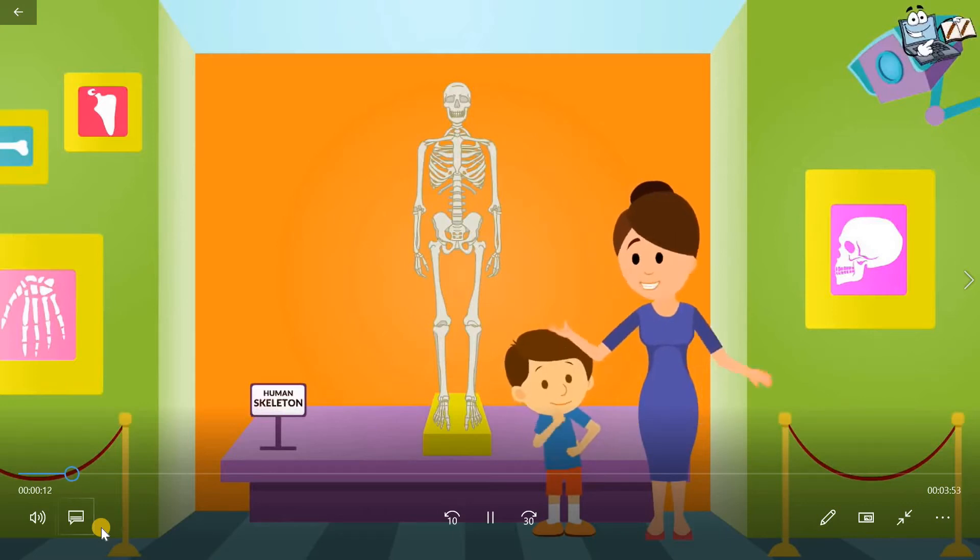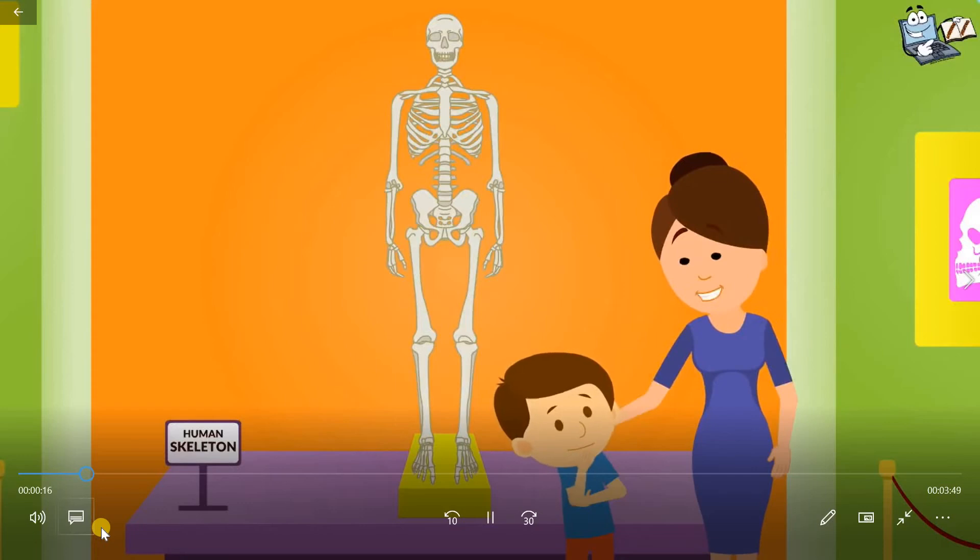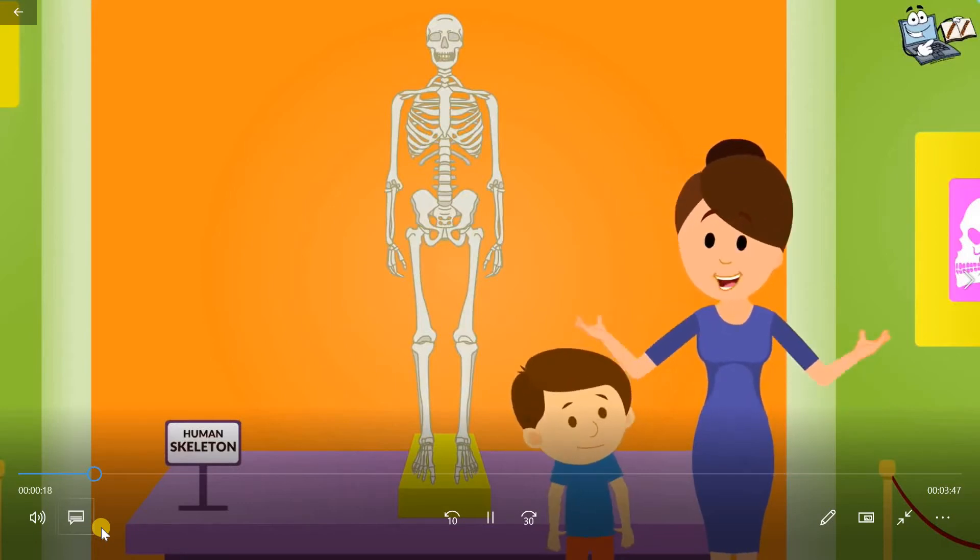This is a human skeleton — just a model of human bones. Don't get scared. Let's learn about the skeletal system.